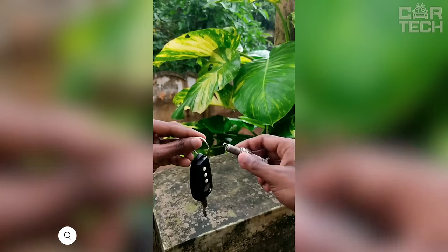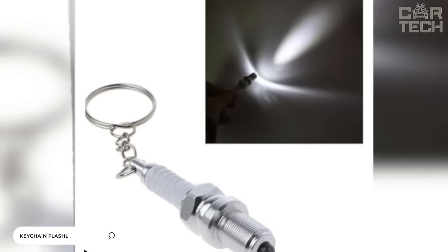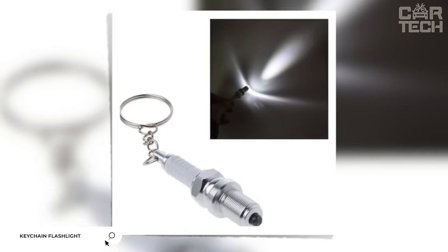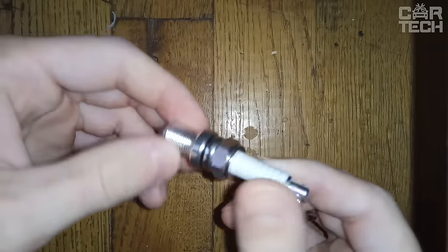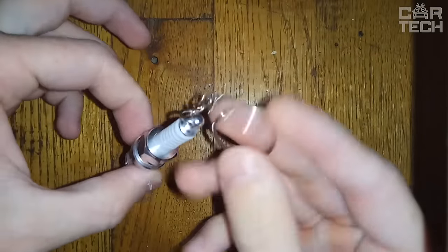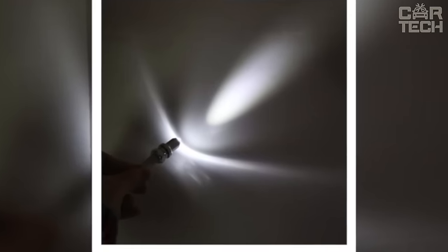A keychain in the shape of a spark plug with a built-in flashlight will become not only a stylish gift but also quite a handy device. Its durable and lightweight body is made of chrome-plated zinc alloy, in which a bright flashlight is placed, providing long-lasting operation.